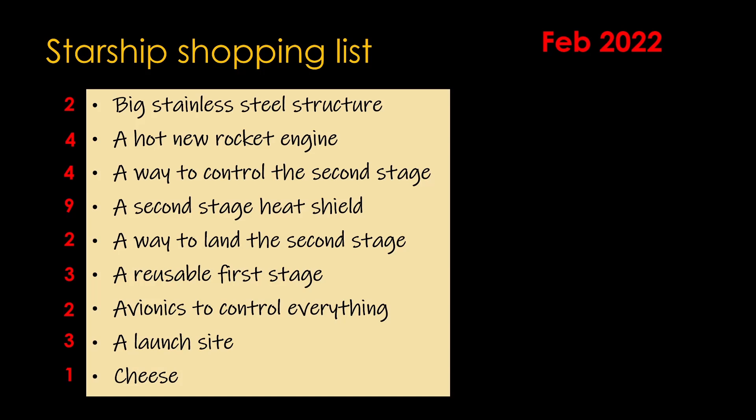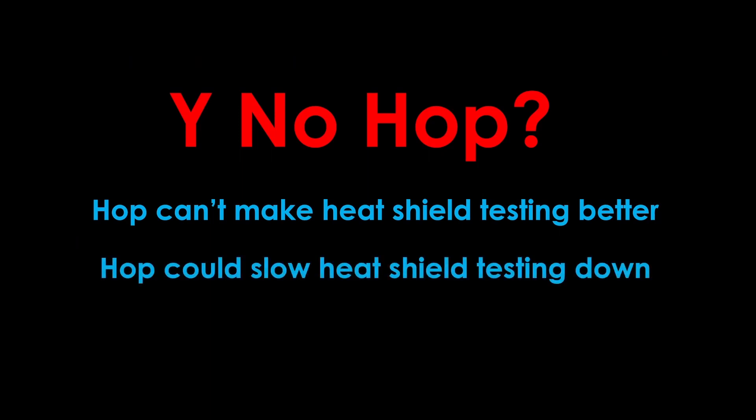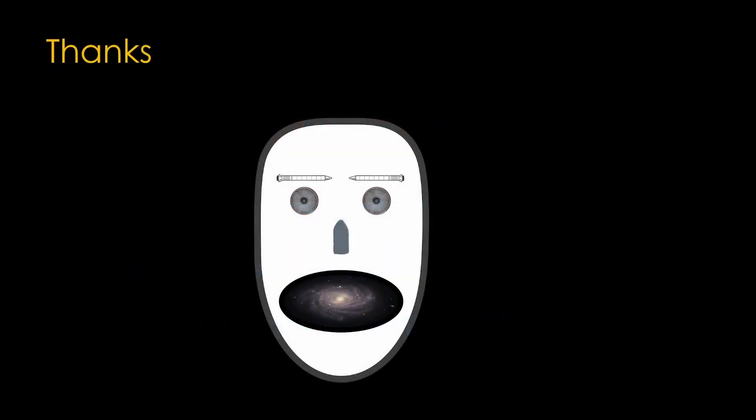In particular, the heat shield is very risky. This is what we refer to as the long pole — the item that is most likely to cause us to be late. Working on items that aren't the long pole has a very limited ability to get the long pole done more quickly, but some of them do have the ability to delay it further. In particular, if we worked on first and second stage landings, we could damage the launch infrastructure, and that could delay tests of the second stage heat shield considerably. Why no hop? Hop can't make heat shield testing better. Hop could slow heat shield testing down. Landing is not a high-risk item. Thank you for your attention.